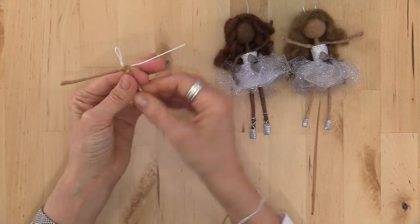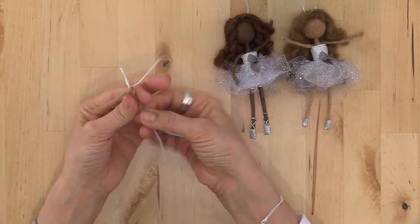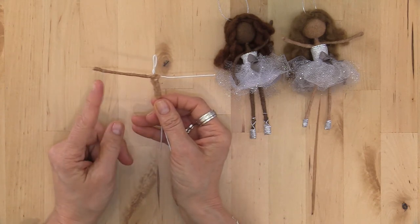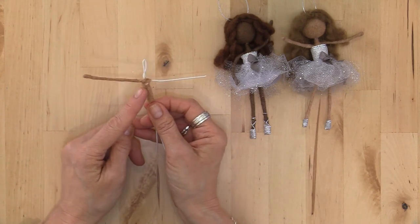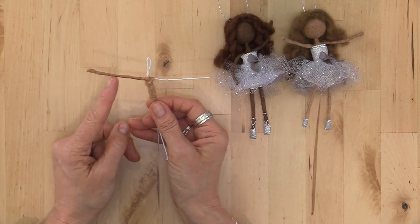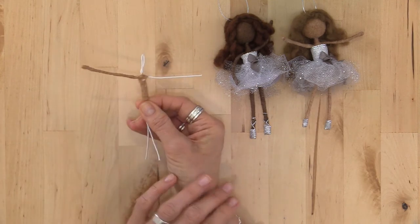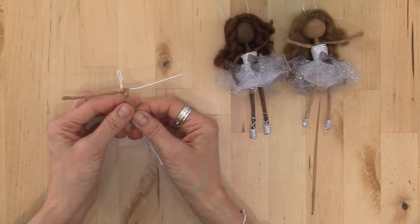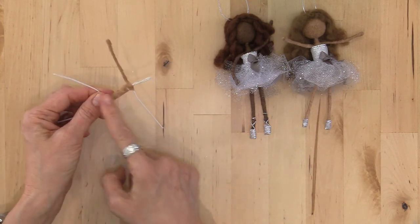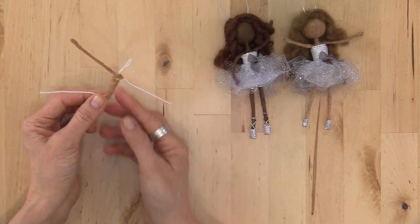Go for a thin, even, non-lumpy layer to cover the entire arm. Go all the way back into the torso, and notice I'm not losing tension the entire time. The MC1 batting really grips onto itself, which is very helpful for keeping things in place. Start at the hand and work your way back to the body — if you start at the body and work out you risk an uneven run. When you get to the body, go under the arm, over the shoulder once, then around the body. You can tear the wool off or keep going — just dry felt it in your fingers a little.